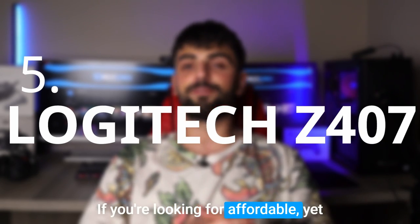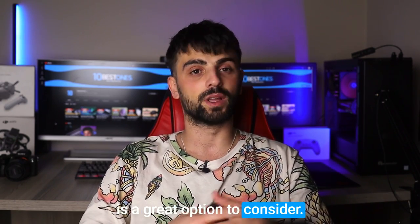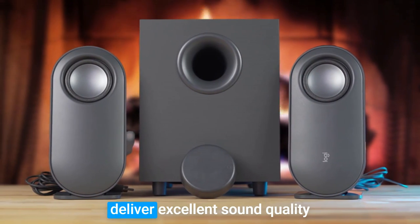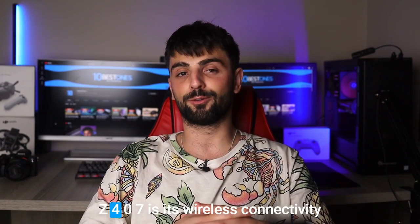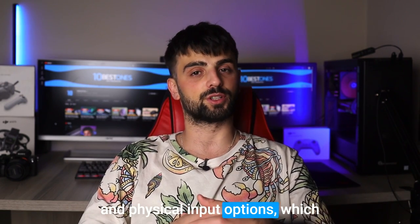If you're looking for affordable yet impressive speakers to complement your laptop, the Logitech Z407 is a great option to consider. These capsule-shaped speakers may look minimalistic, but they deliver excellent sound quality and volume, making them an excellent value for money. One of the standout features of the Z407 is its wireless connectivity and physical input options, which adds versatility to its design.